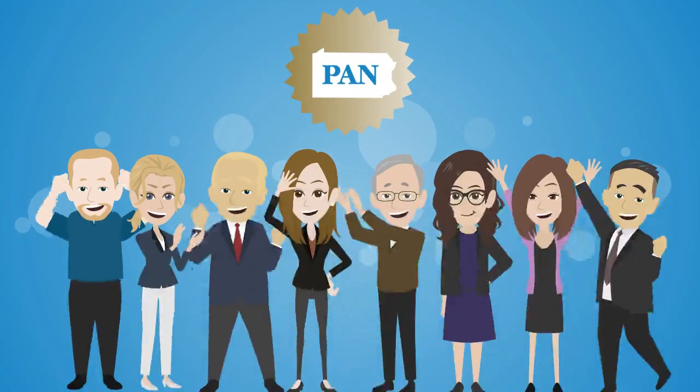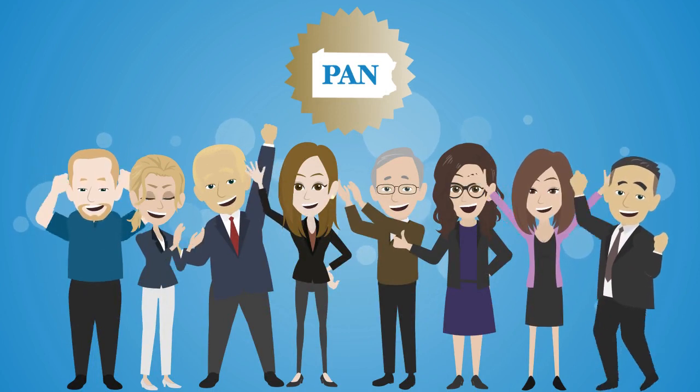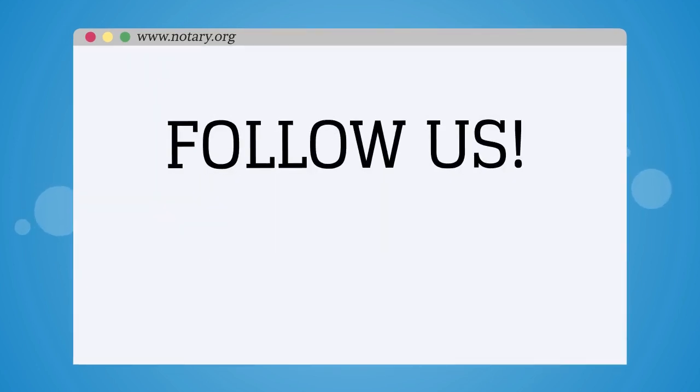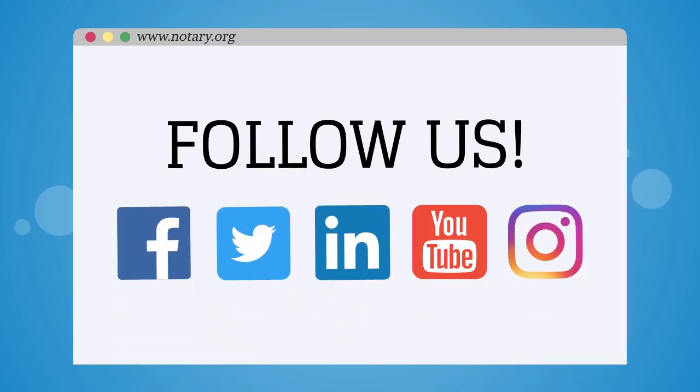We know you will enjoy our new and improved website. If you need help or have a question, you can contact PAN using our live chat, call us at 800-944-8790, or by email at pan@notary.org. You can stay up to date with the latest Notary News by following us on Facebook, Twitter, LinkedIn, YouTube, and Instagram.